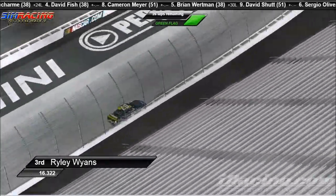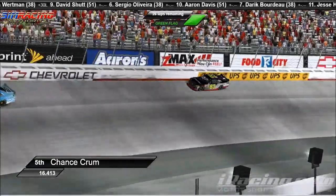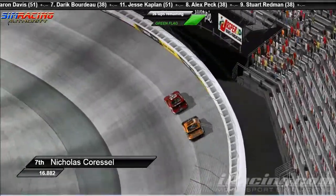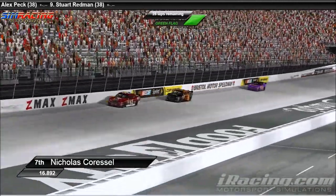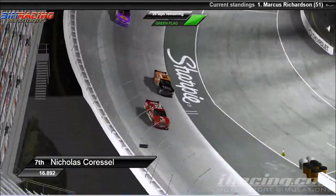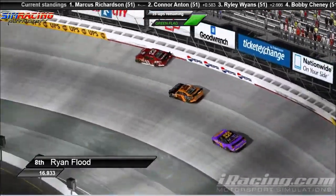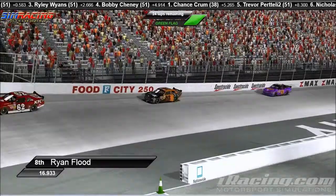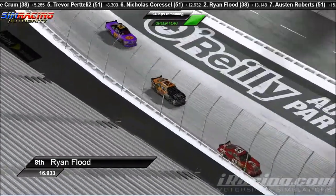Heading back through the field — in third place is the 07 car of Riley Wyans. Fourth place is Bobby Chaney. Chance Crum in fifth. Trevor Pretelli in sixth. Nicholas Caressel running seventh — I'm pretty sure Caressel is pretty happy to be in seventh right now, all things considered. After the stuff that he has been through, I would have just quit. You quit out of a race that is named after you — that's how much of a quitter you are. Well, I had too much damage and could not continue. Cameron Meyer's fault — that is a fact. You definitely did not accelerate after there was a wreck in front of you.